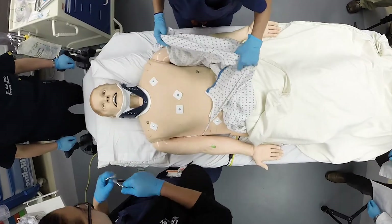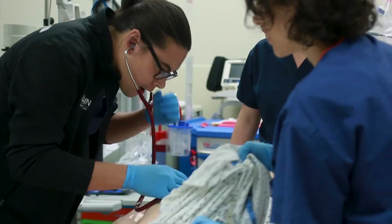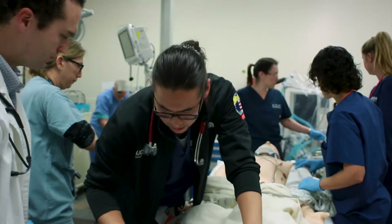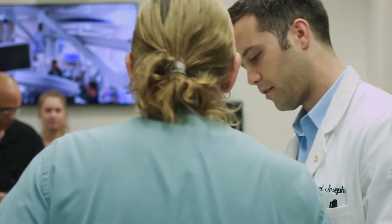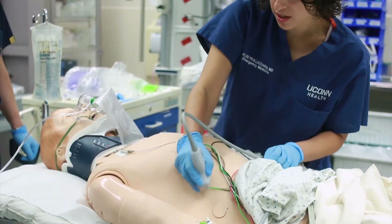Hi, everybody. This is a 23-year-old male who's followed in a motor vehicle accident. The simulation center here at UConn Health helps train learners of all different levels, from nurses to EMS providers to physicians to residents to medical students, and we train them using mannequins and models so they can practice patient care scenarios and procedures in a safe environment for both the patients and the learners.